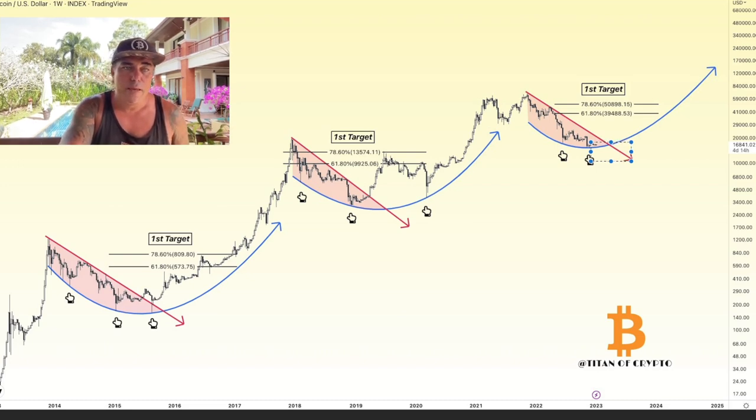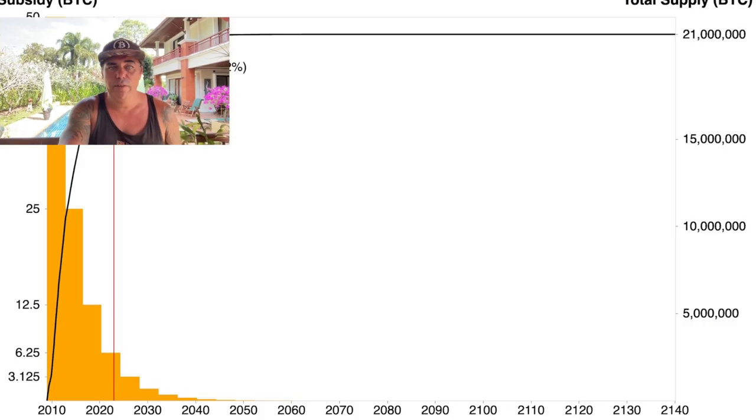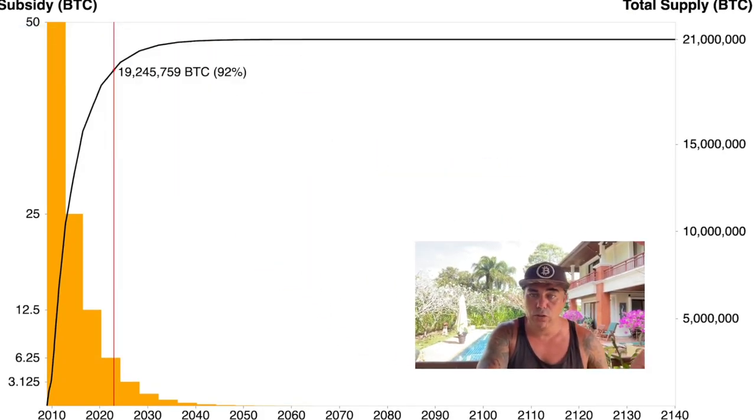People don't always realize that already 92% of all Bitcoin has been mined, leaving only 8% to be mined between now and 2140. The halvings ensure fewer new Bitcoins enter the market every day. This means that if demand keeps growing, it will significantly influence the price, since there will be fewer new Bitcoins entering the market daily.